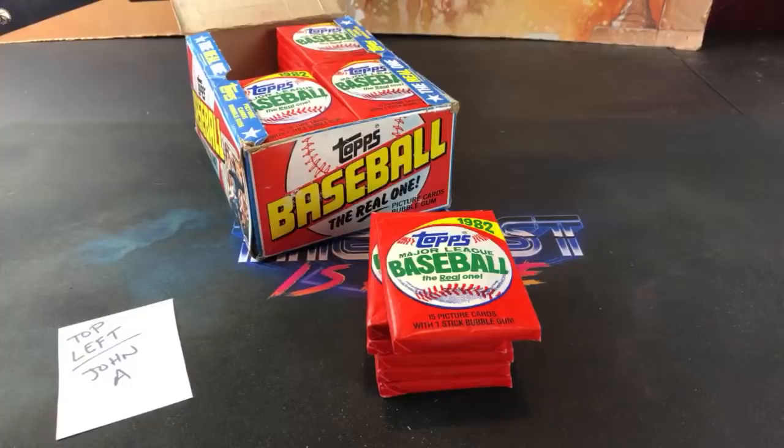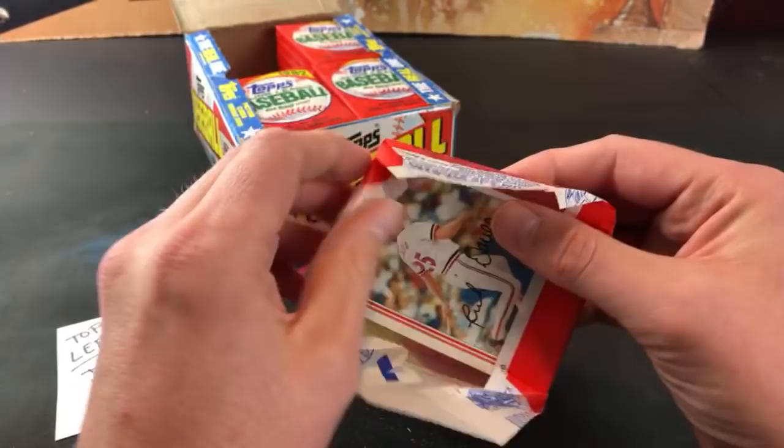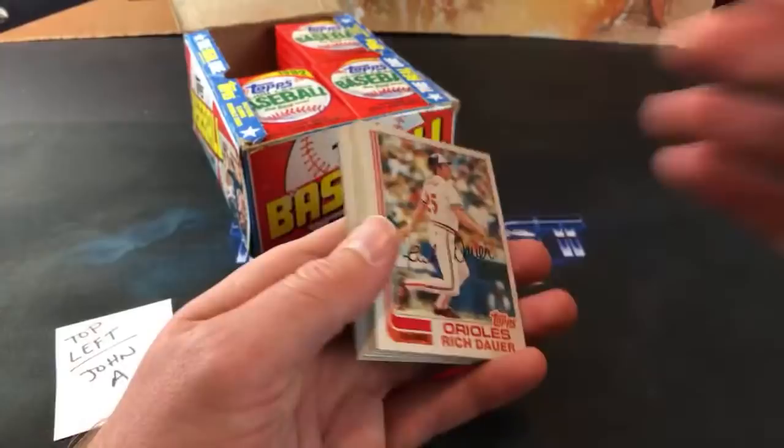Tim Gibson in the chat asks how I get all these boxes of old cards. I actually picked this one up at the honey hole not too long ago. I was going to get 83 Fleer cello, but when I tried to buy it I didn't have enough cash on me. I came back the next weekend thinking I was going to buy 83 Fleer cello and he had 82 Topps instead. I was like, wow - I'd love to open a box of those.